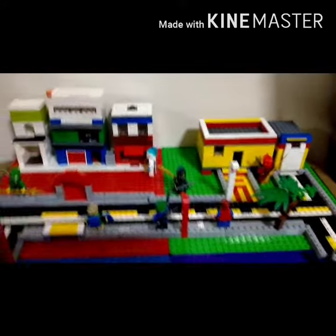Hey guys, welcome back to my channel. This is the Lego City update number two. I put a lot of improvements — the road is finished and here's a new truck.